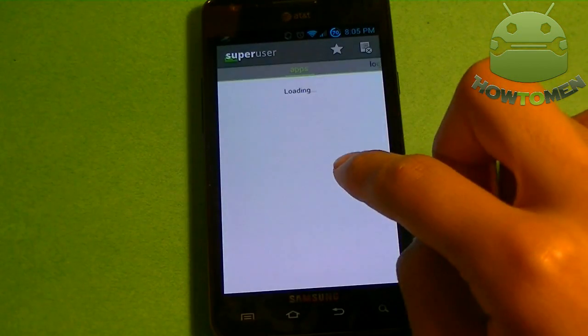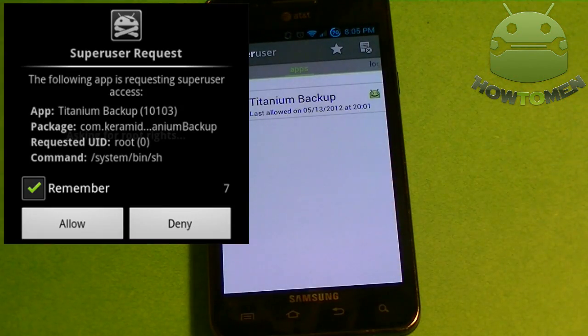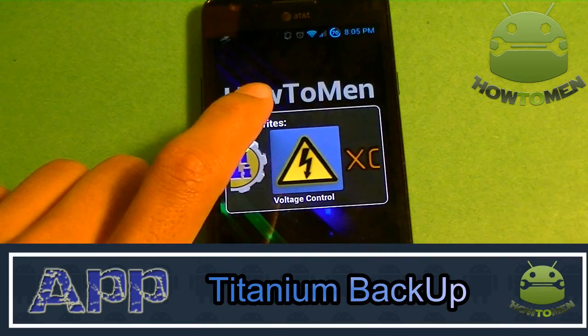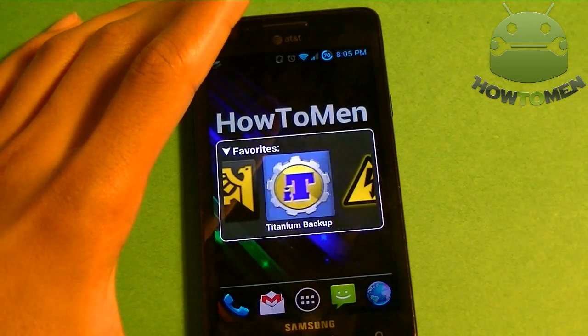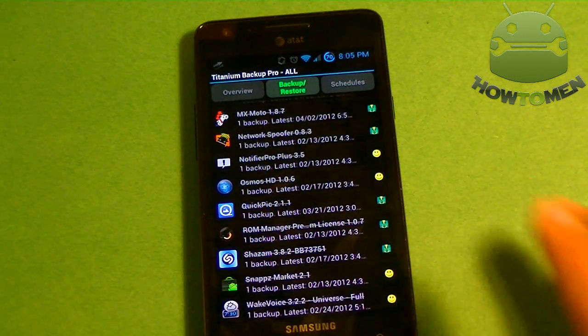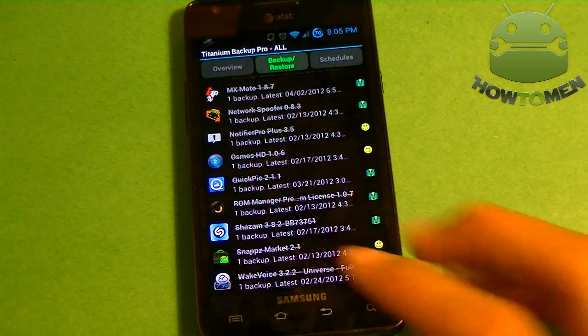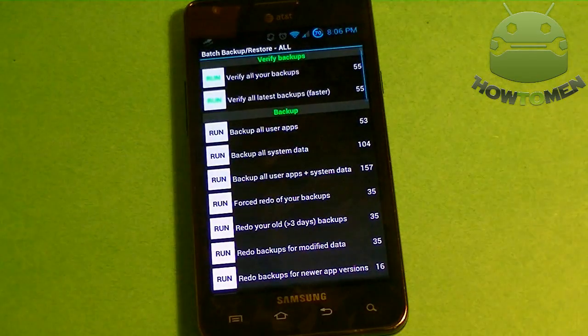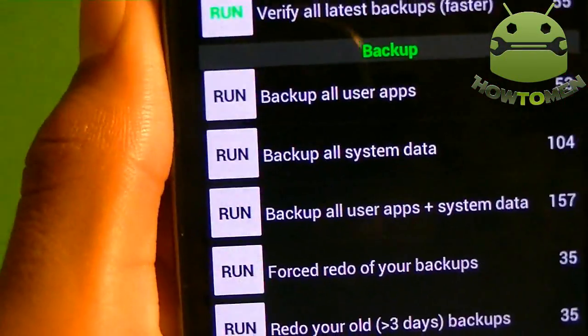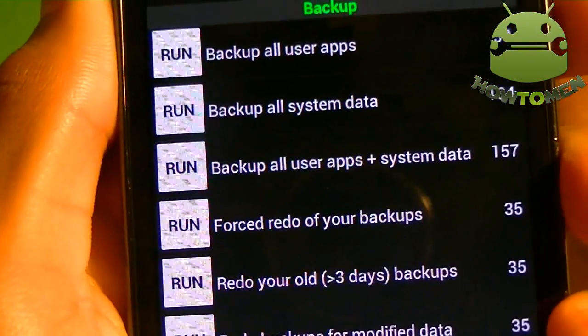I have two apps set here, so let's delete one and later when we open it, it will pop up. The second most important is actually Titanium Backup. This app is very important because when you have root, you want to flash a lot of ROMs and stuff. To do that, you sometimes have to delete all your apps. But Titanium Backup gives you a simple way to backup all your apps and backup system data.